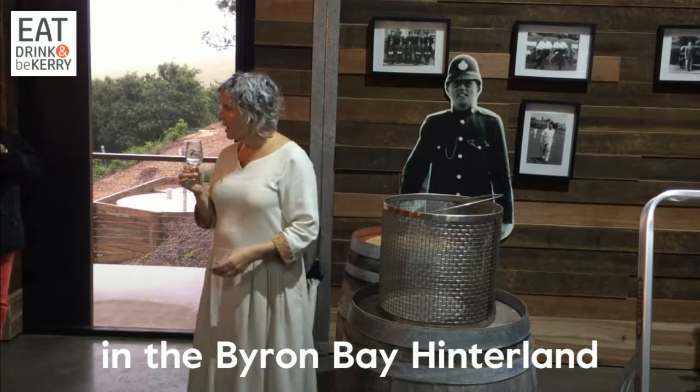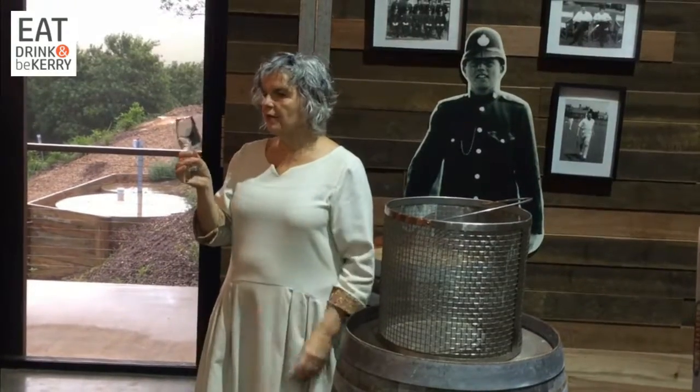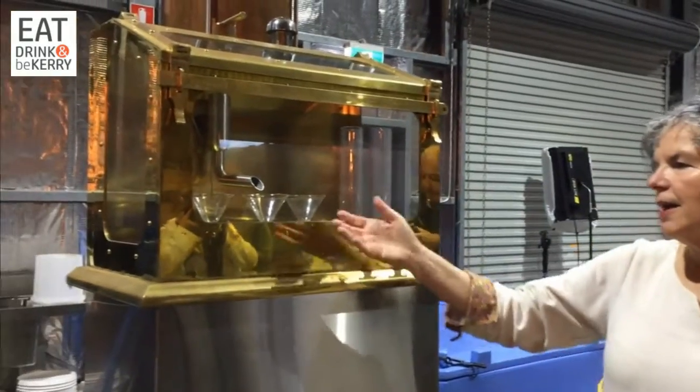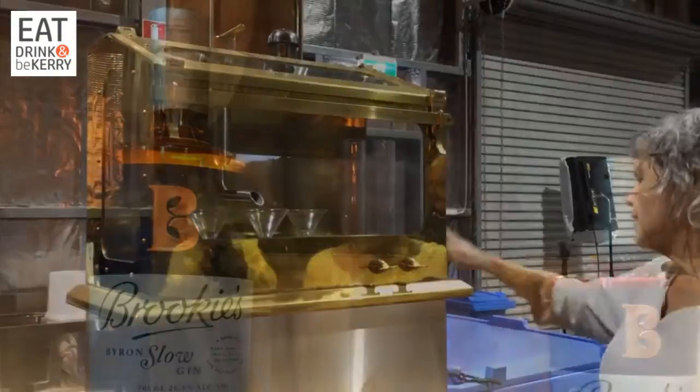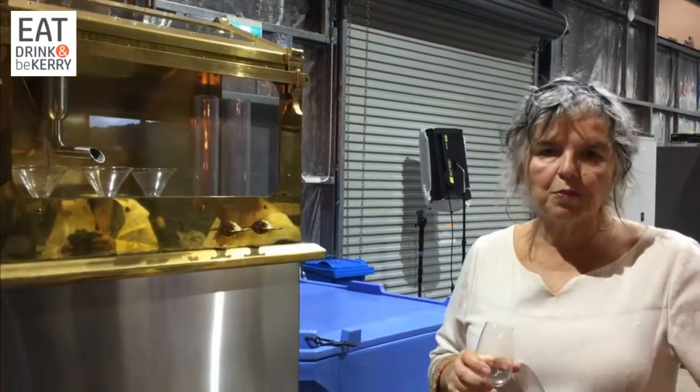One of the key botanicals in our gin is the macadamia, which has a beautiful quality — that's what we're after. We take it and put it into a big barrel, then we reduce it with Mount Warning spring water to bring it back to 46 percent.